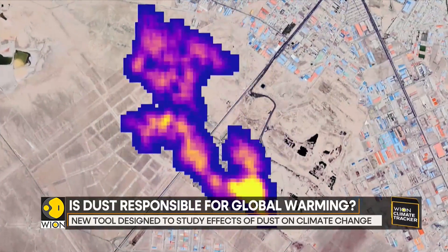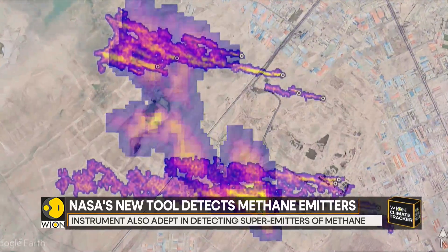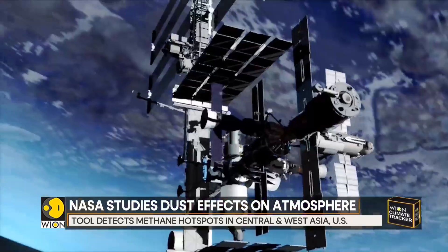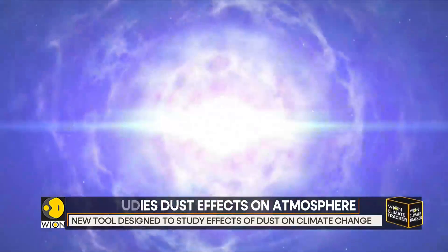The spectrometer was built to help scientists determine whether airborne dust is likely to trap or deflect heat from the sun, and contribute towards warming or cooling of the planet. But it turns out the spectrometer can easily detect methane as well.